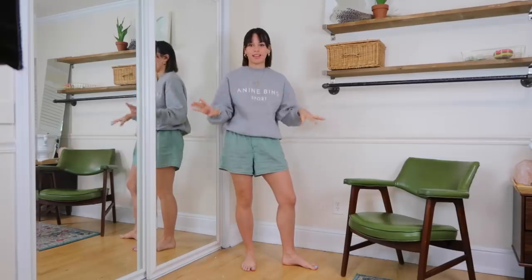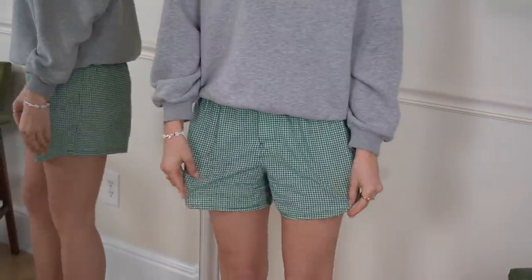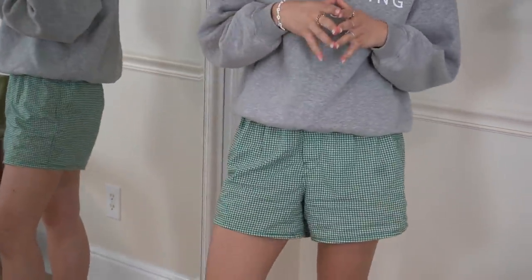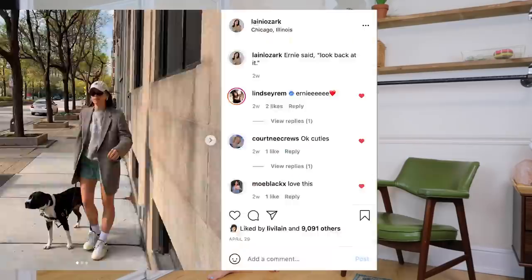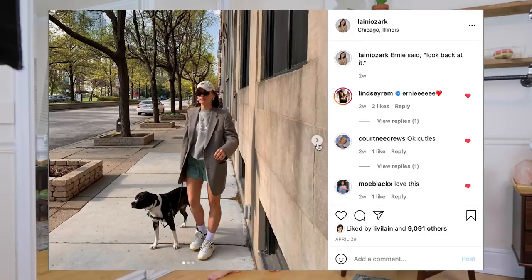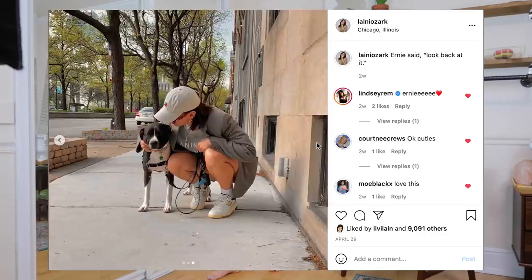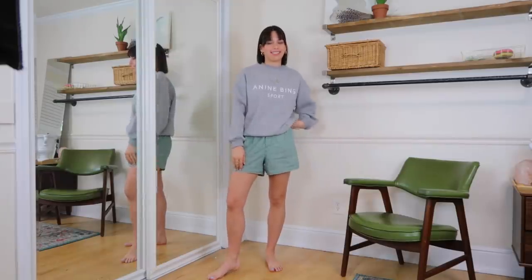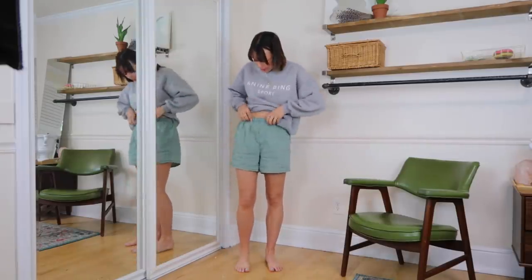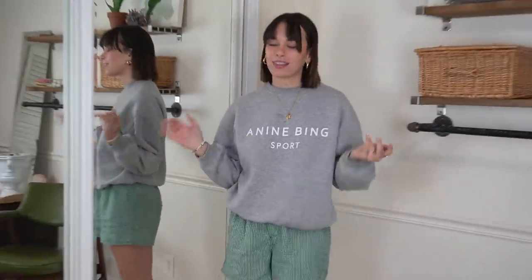The first thing I'm wearing that I actually thrifted for the summertime are these little men's boxers. They were actually a dollar from a thrift store in Chicago. Brandy Melville is selling these kind of shorts for around 20 bucks, so just go to your thrift store and try to find the cleanest ones. They're literally Hanes shorts, and I wear them in public.